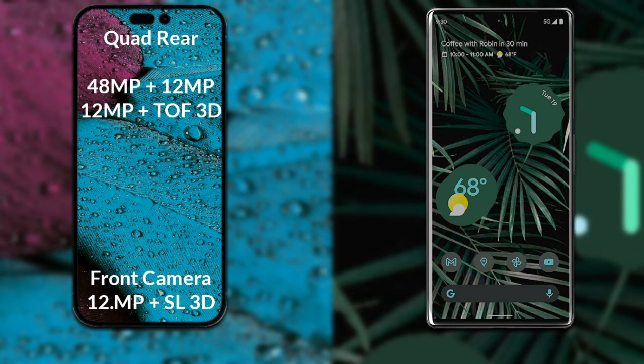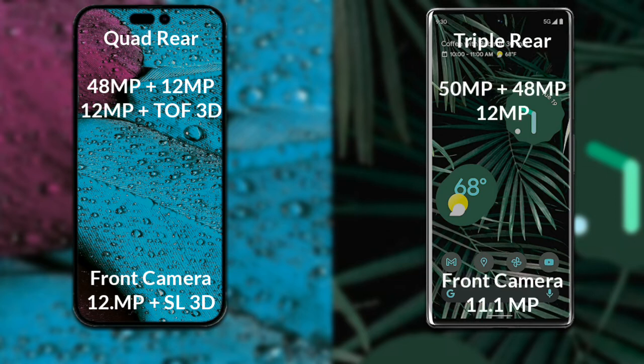Comparing the cameras, iPhone 14 Pro Max has a quad camera setup. The primary camera is 48MP, its secondary sensor is 12MP, 3rd sensor is 12MP, and its 4th sensor is a 3D scanner. The front camera is 12MP with a 3D scanner.